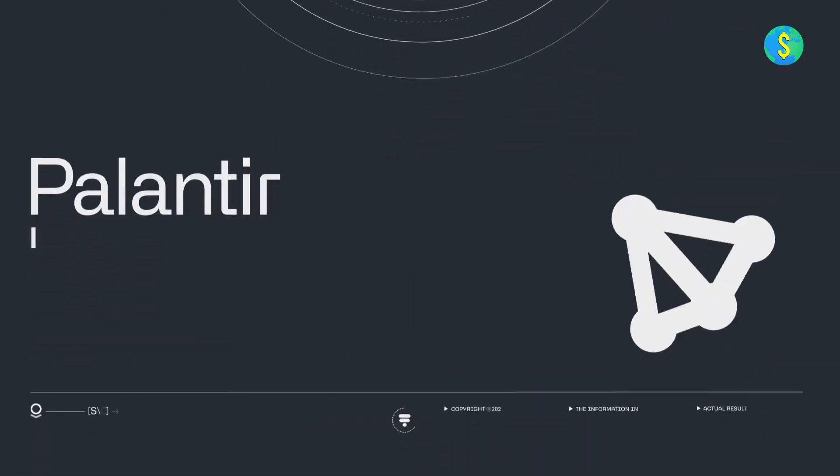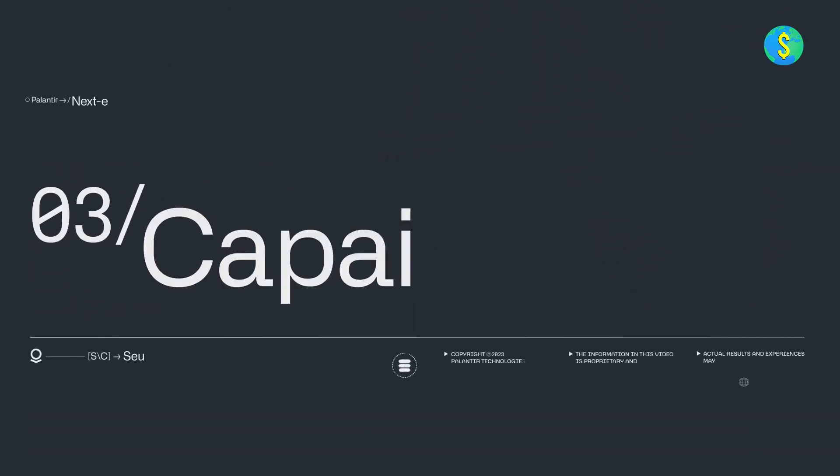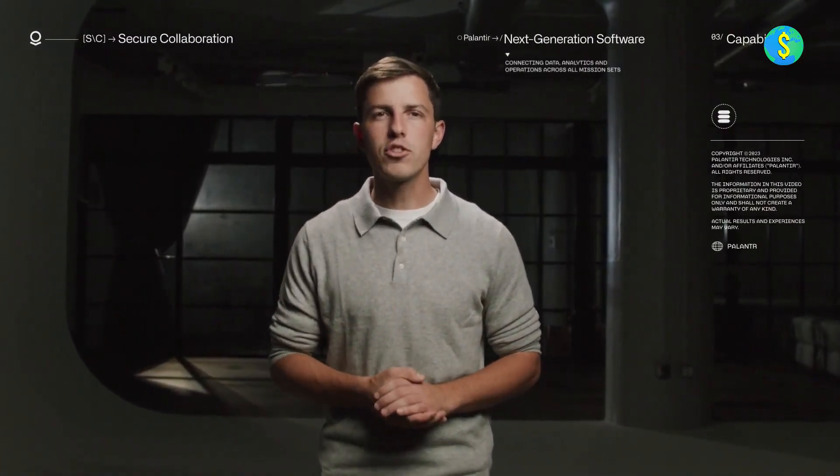Palantir Technologies Incorporated is a software company specializing in big data analytics. It was founded in 2003 by Peter Thiel, Nathan Gettings, Joe Lonsdale, Stephen Cohen, and Alex Karp. The company derives its name from the fictional Seeing Stones in J.R.R. Tolkien's The Lord of the Rings.